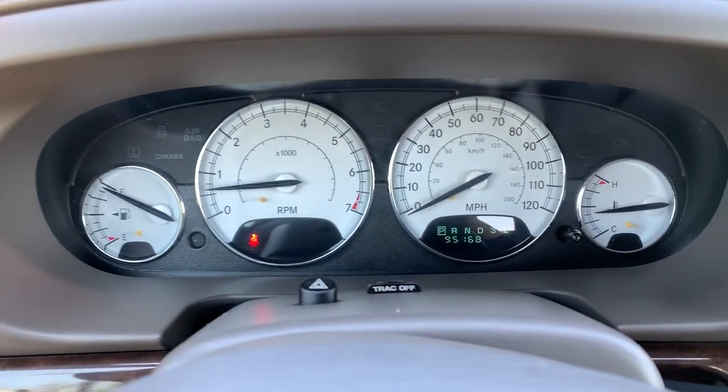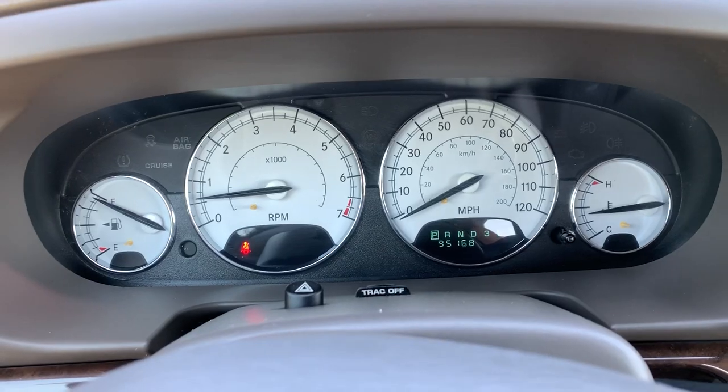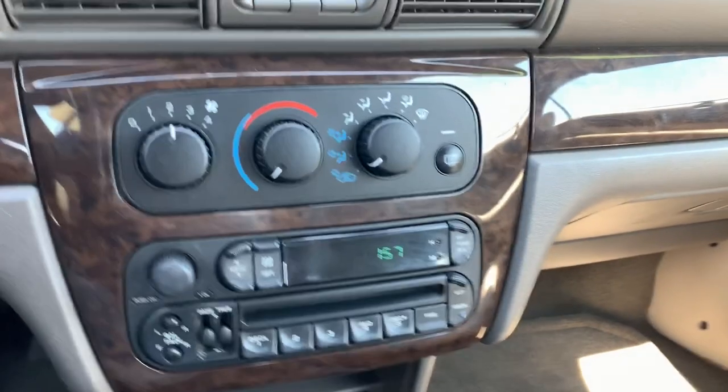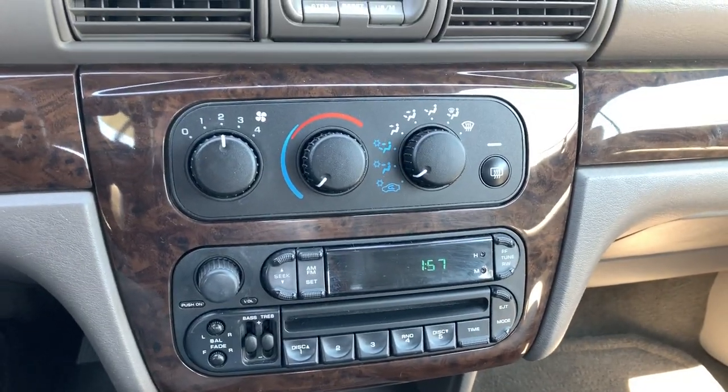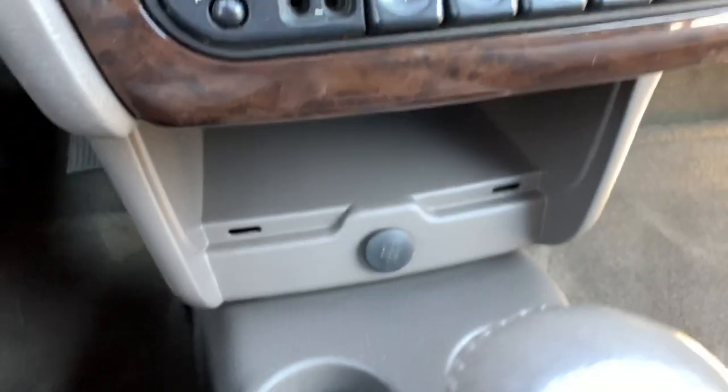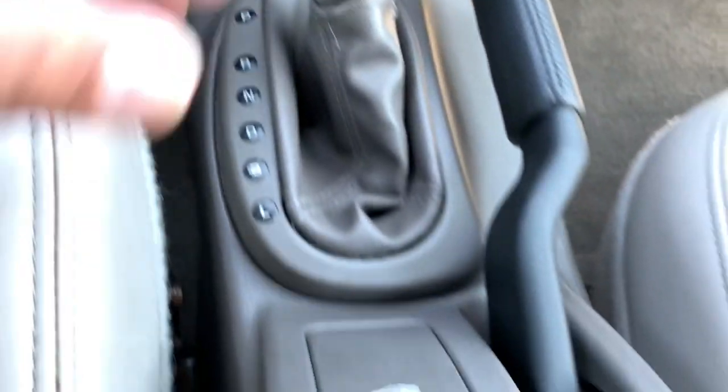There's your power mirrors, that button pops the trunk right over there. Like I said, 95,000 miles on it. There's your traction control button. Very simple air conditioning controls, AM/FM/CD, and a little compartment right over there.